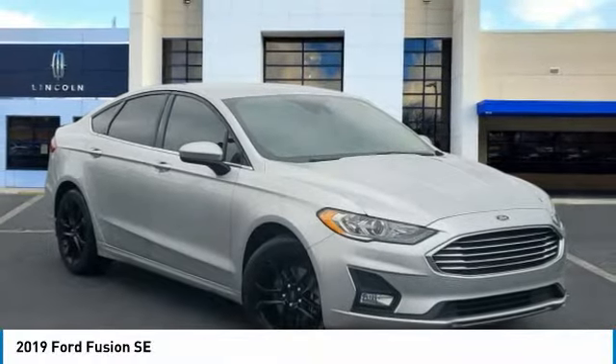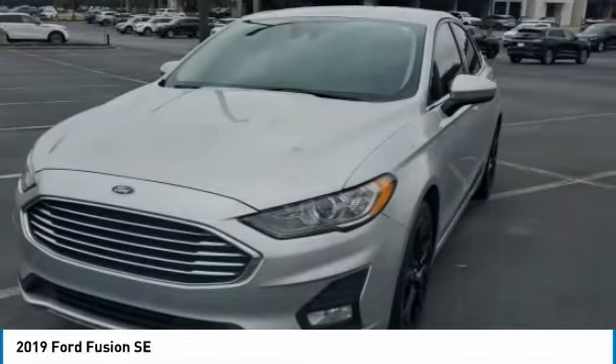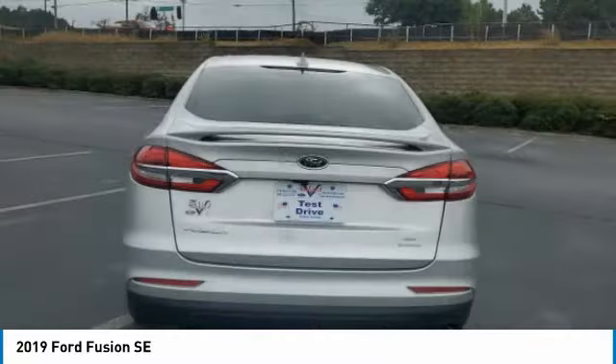Looking for the right vehicle? Check out the 2019 Fusion. You can have both impressive power and great economy in a Fusion. This vehicle has less than 55,000 miles.